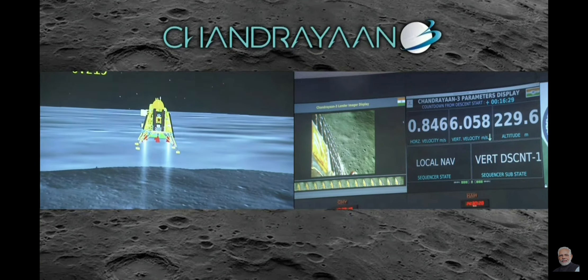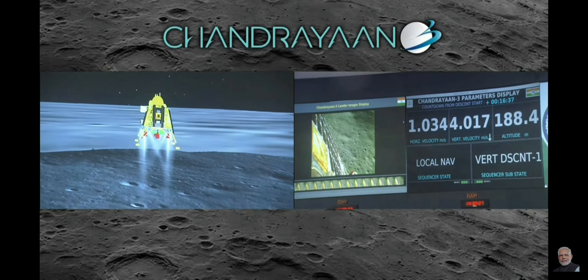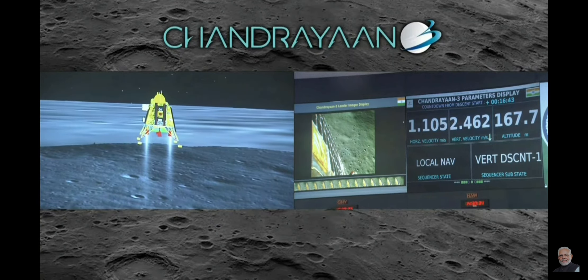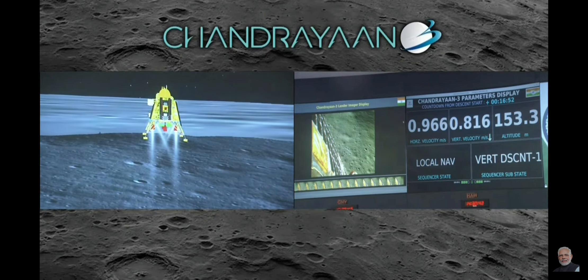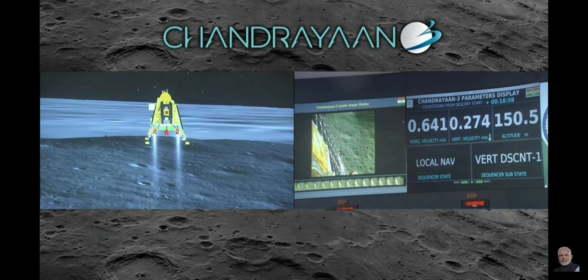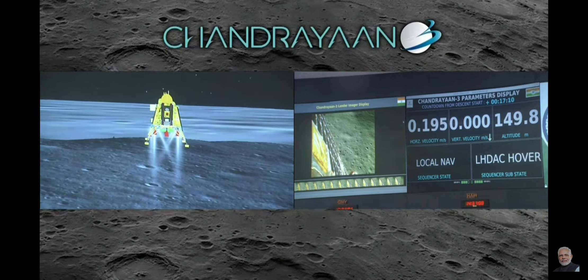The lander's height is being tracked as it follows the approach to the landing site. We have now come to a height of 200 meters. We are now at 150 meters and approaching vertical descent phase 2, where the lander module will hover at nearly 150 meters above the lunar surface.